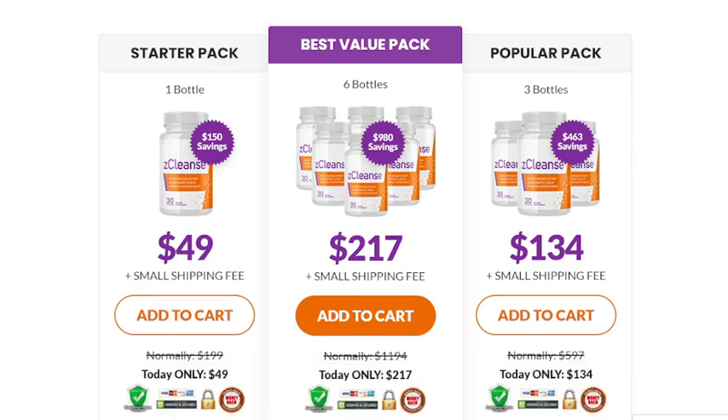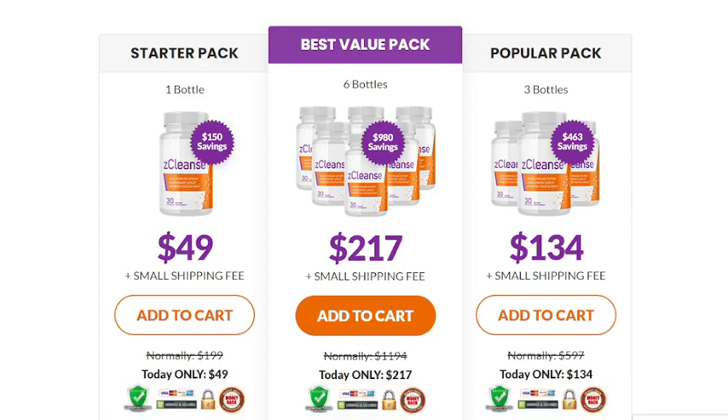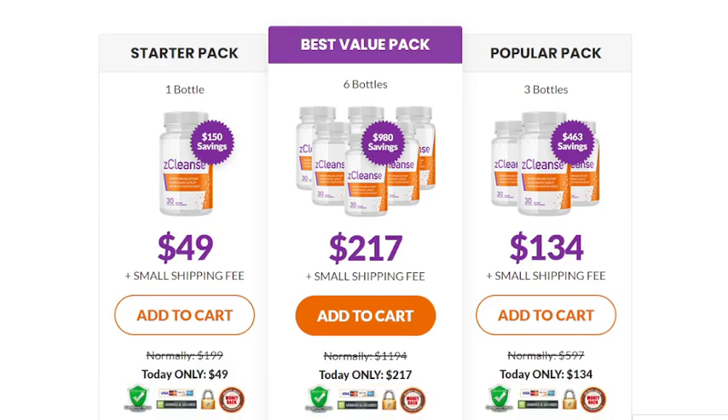The first alert is: be careful with the website you're going to buy Z-Cleanse, because today this product is only sold on the official website that I am showing. I am warning you because I have seen this product being sold on fake websites. Be really careful, because these fake products can harm your health. I left the link to the official website down below in this video's description. You can click there later and see a little bit more about it.